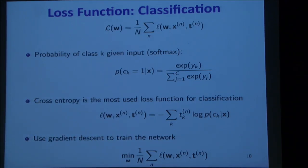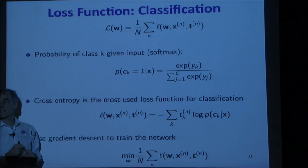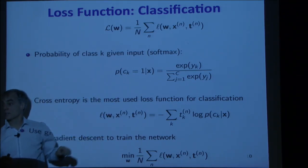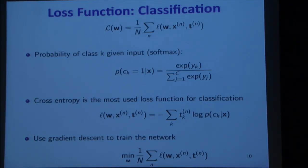To be concrete: if we're doing digits 0-9 and the answer is supposed to be 4, then the target vector is [0, 0, 0, 0, 1, 0, 0, 0, 0, 0]. P(c_k) — after the softmax — gives a distribution where all values are between 0 and 1 and sum to 1. So the loss is just asking: what's the probability the network assigns to the correct class? And because it's normalized, maximizing that probability forces the other class probabilities lower.